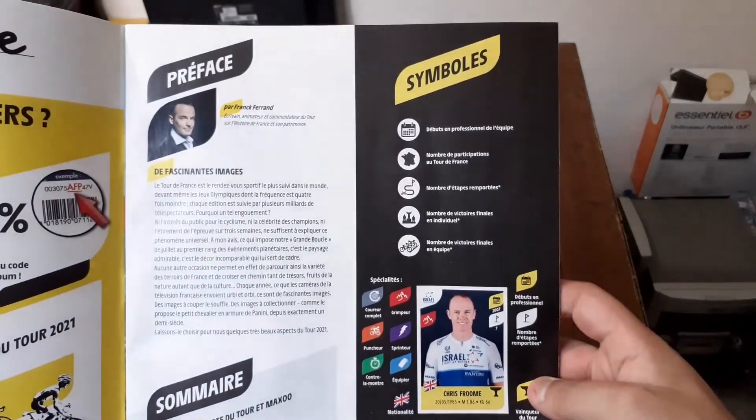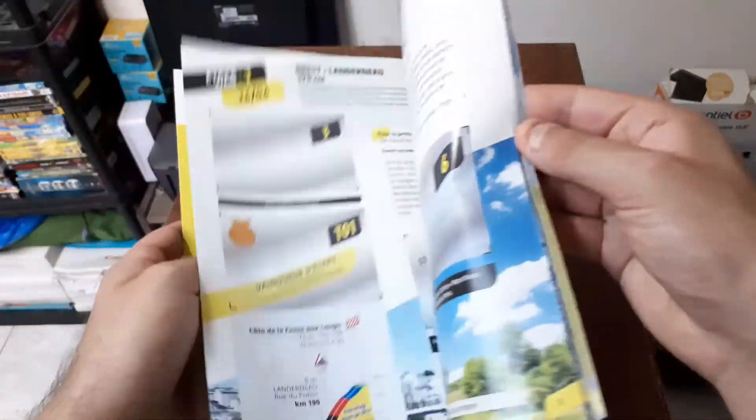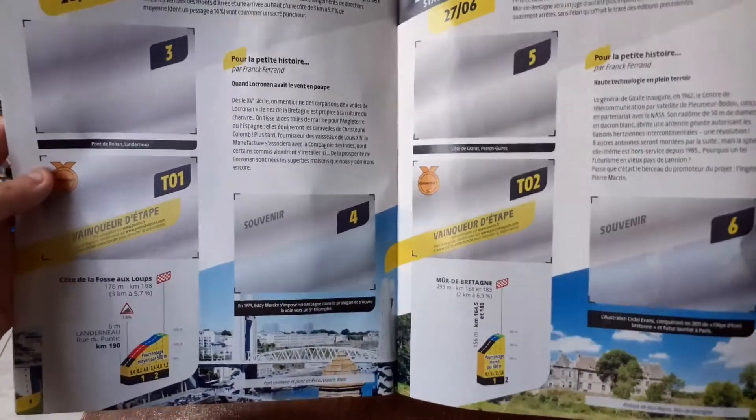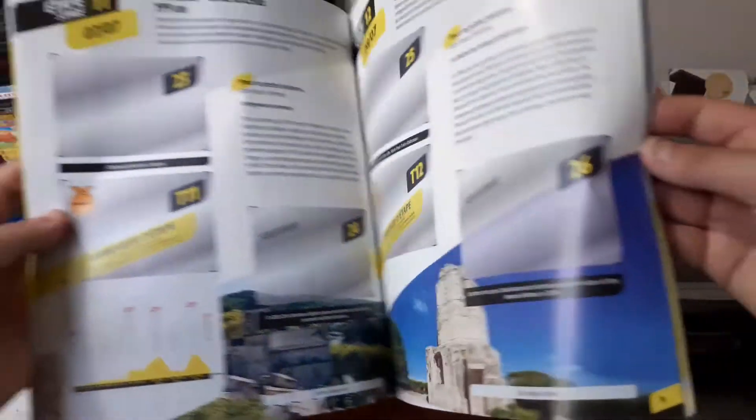On va l'ouvrir et déjà on nous présente les symboles, les stickers. Les paysages sont beaux. On nous montre le vainqueur d'étape, les châteaux de France, et plein de trucs comme ça.